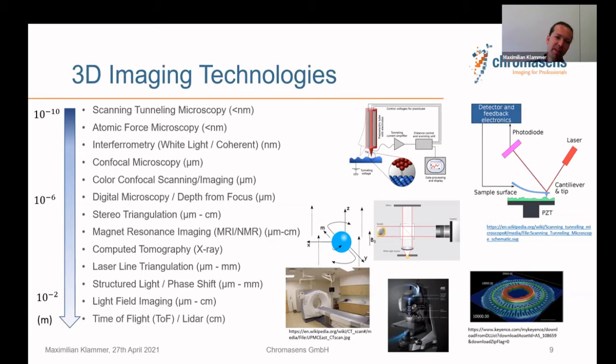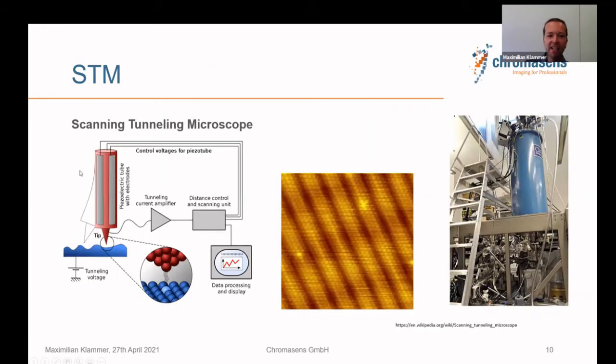In scanning tunneling microscopy, a tiny tip comes very close to the surface without touching it. Electrons have a quantum probability to tunnel to the tip, and we measure the current — allowing us to resolve the structure of individual atoms, for example in a gold layer. It's a fascinating technology, but the real setup is really for hard-core physics lab researchers. For industry, mainly semiconductor development.